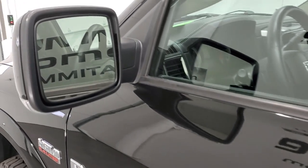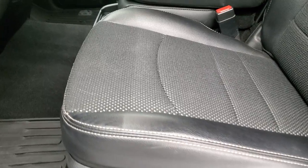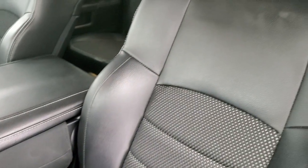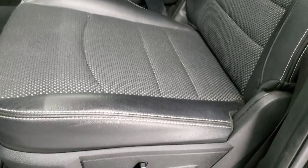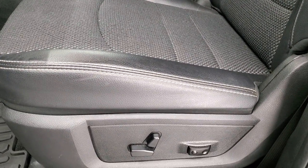You do get heated power mirrors with built-in directional signals inside. The Bighorn Sport package gives you the black leather and cloth interior. There are no rips, there are no tears — really nice condition on that seat. You do get the 40-20-40 split bench seating, so you can sit up to six people in this truck.